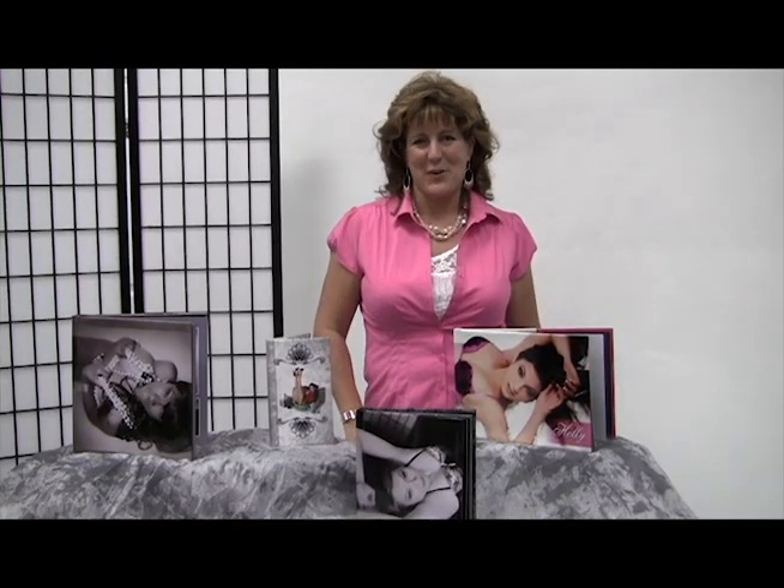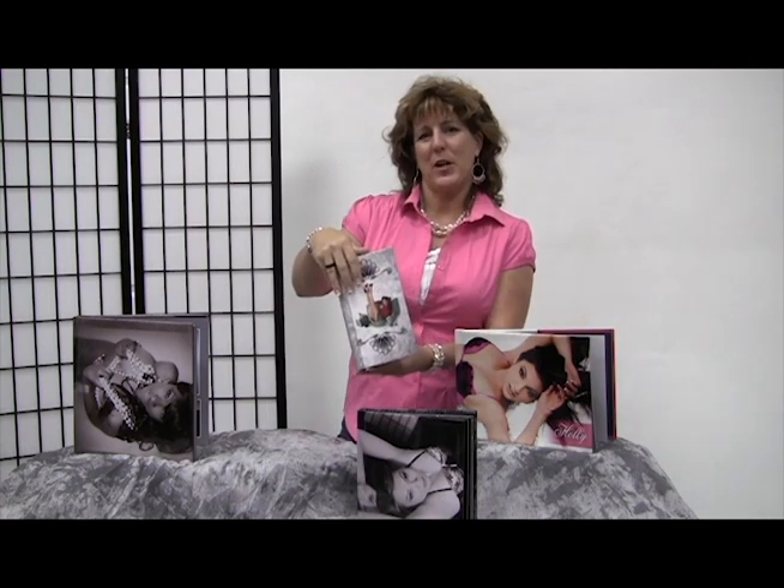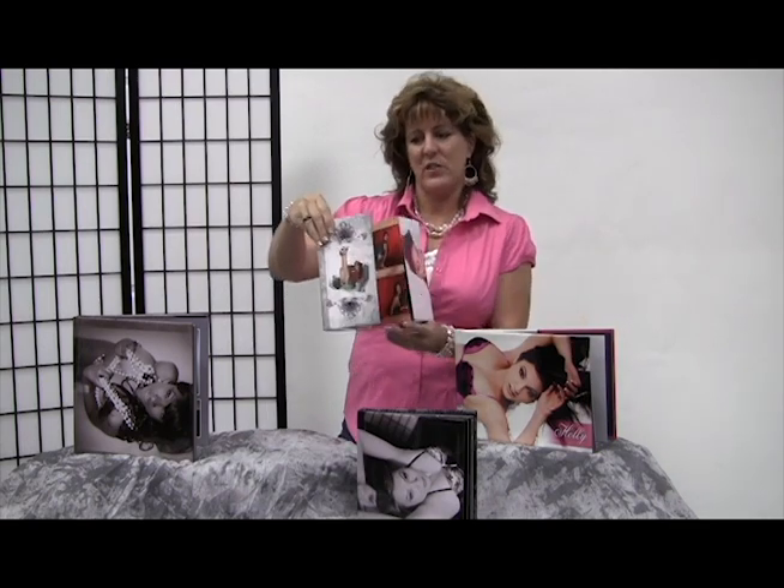Don't forget pin-up photography — everybody loves the pinups. Surprise! This is our accordion book. The accordion book holds about 10 images. It's a hard front cover and has a pullout.